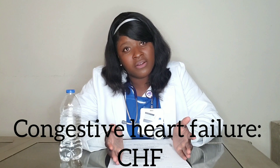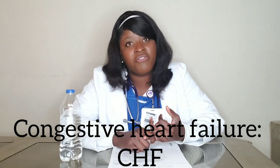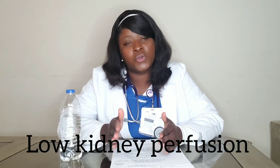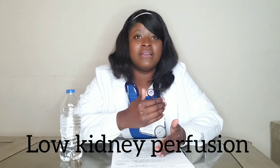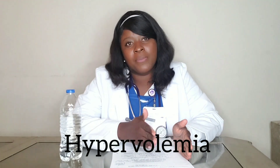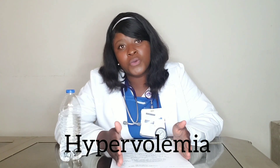One of the things that can give you hypervolemia is congestive heart failure — CHF. With CHF, your heart is not pumping as much as it should, so that means you're gonna have low cardiac output, low kidney perfusion. You're not really putting much fluid out, you're gonna retain fluid in your vascular space, which means you're gonna have hypervolemia.